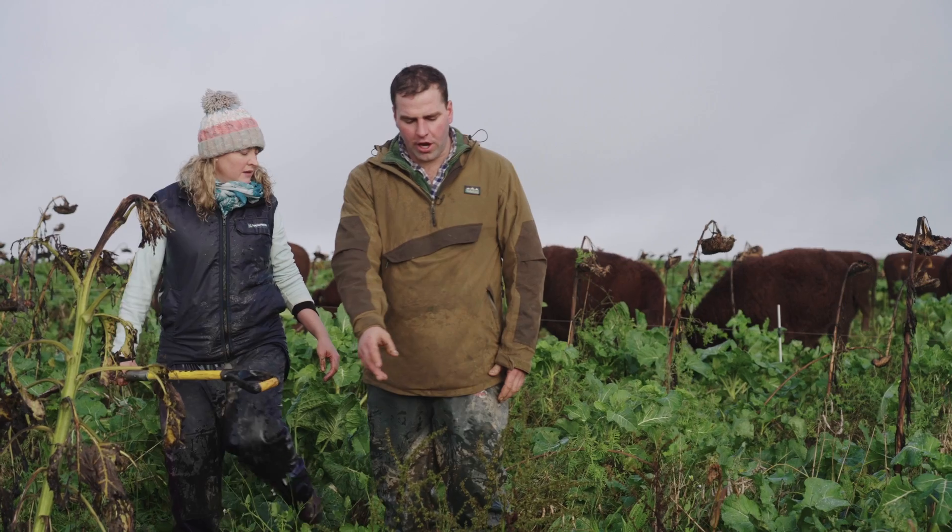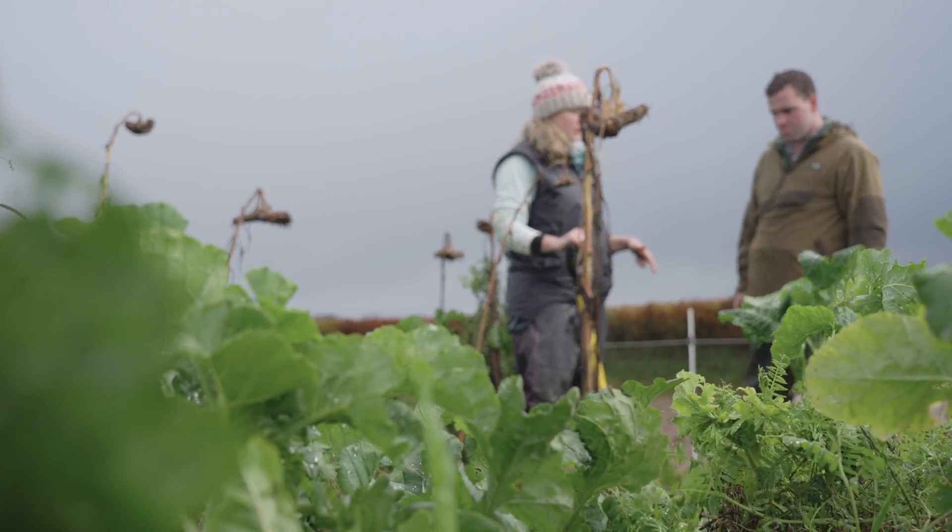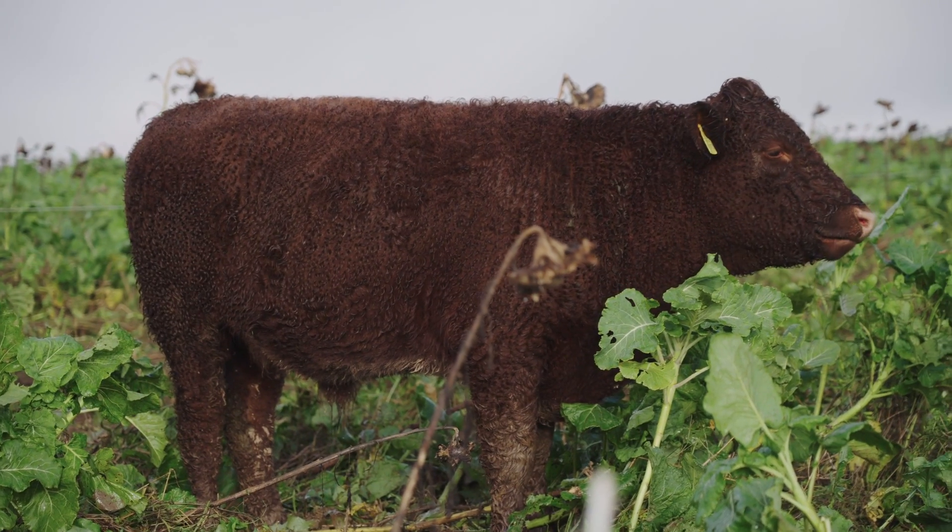Four of them are clovers: berseem clover, white clover, alsike clover. We've got vetches, sunflowers, kale, hybrid kale, oats, ryegrass, chicory and plantain.